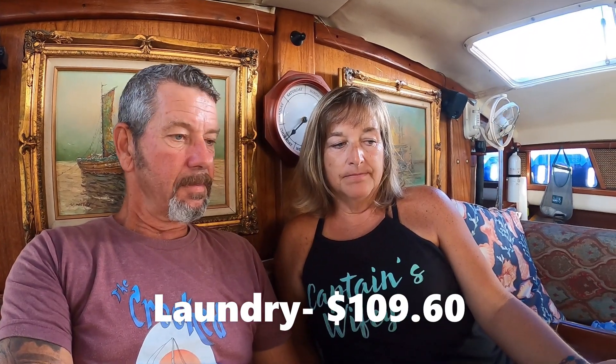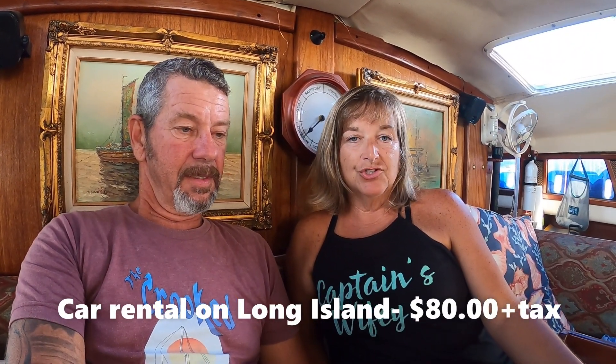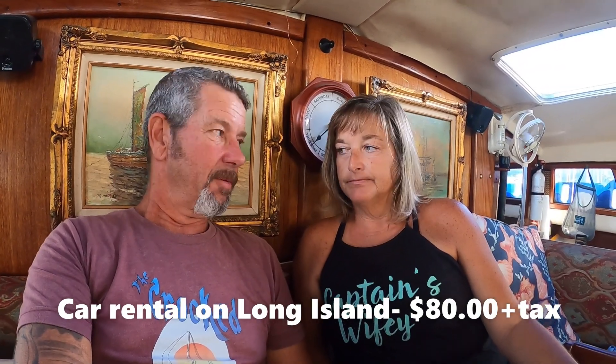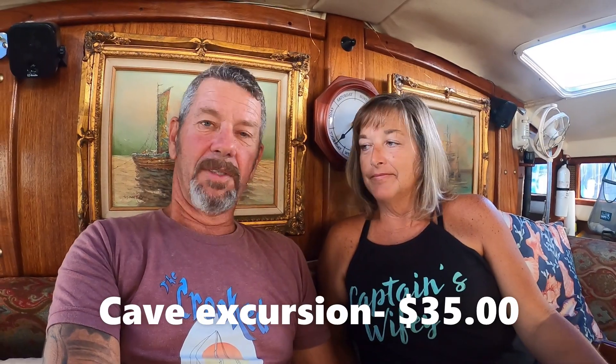Laundry varies from place to place, and we did all the laundry ourselves. There are services that allow you to drop off around too. Car rental — we actually shared with the buddy boat, so the car rental was $80 plus tip and tax. We rented it all day for $80. Cave excursion was $35. Almost everything in the Bahamas we've done was basically just free, but there were places — Hamilton Caves, I think — is what we paid to get in to see, and it was well worth the money.